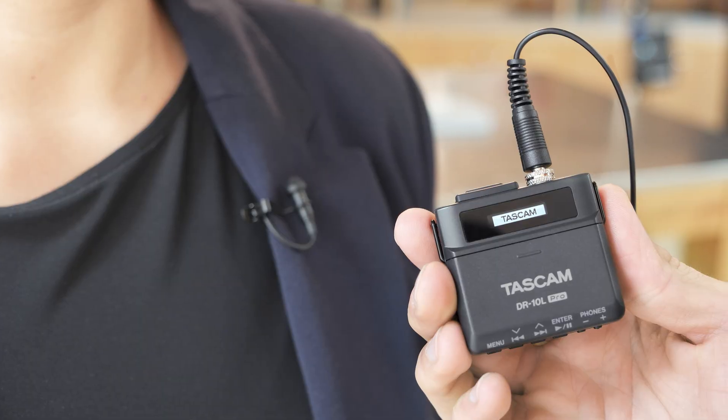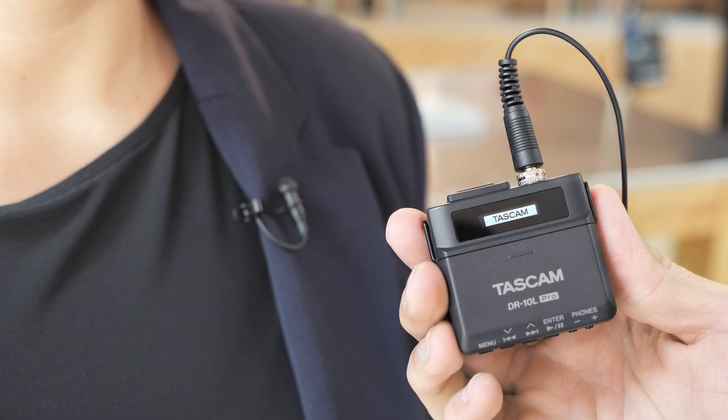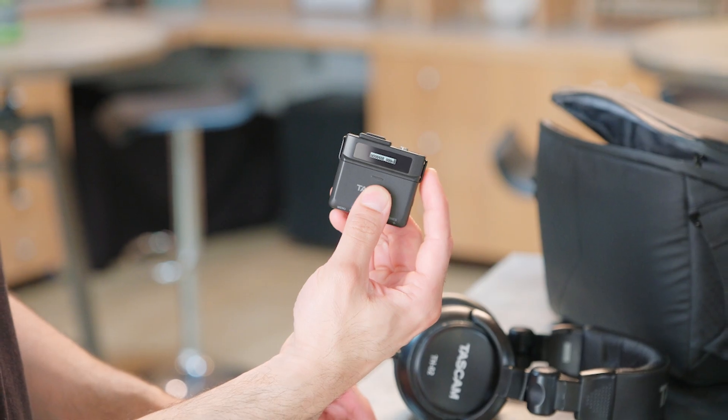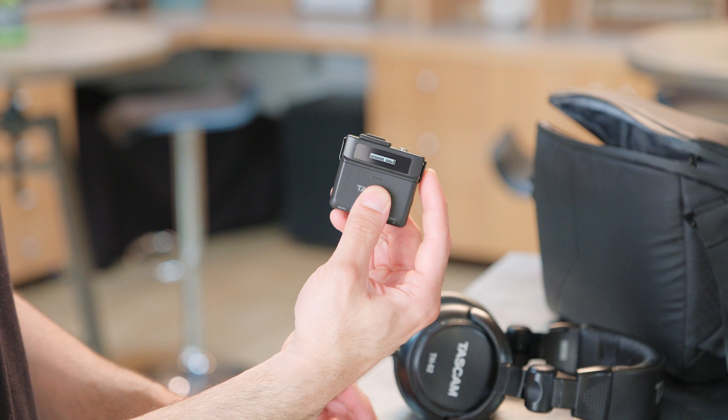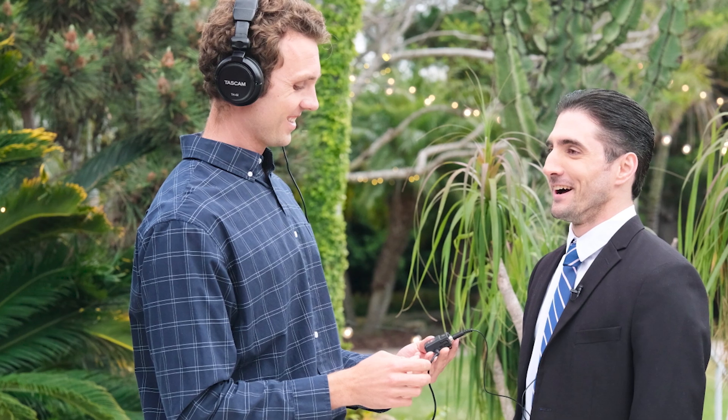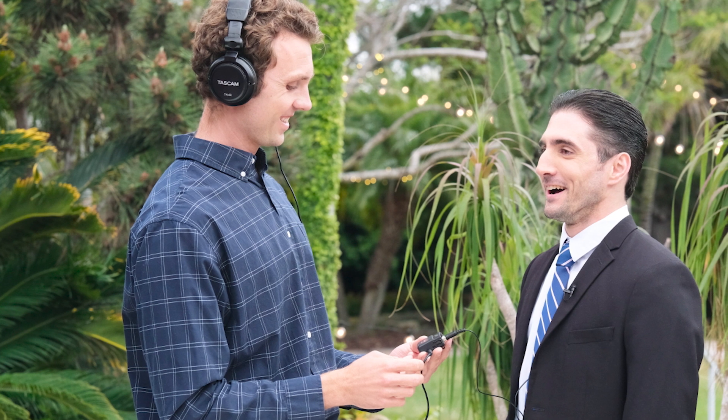With the simplicity of plug-and-go operation, this standalone recorder offers users reliability when there's no room for error. With dual-AD converters and the ability to record with 32-bit float point technology, the DR-10L Pro offers uncompromised audio quality with no need for constant gain adjustment and monitoring.